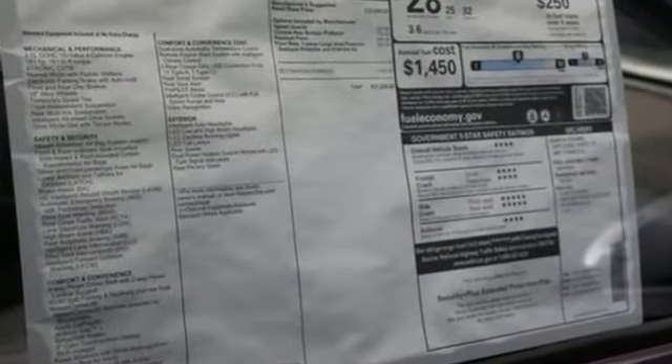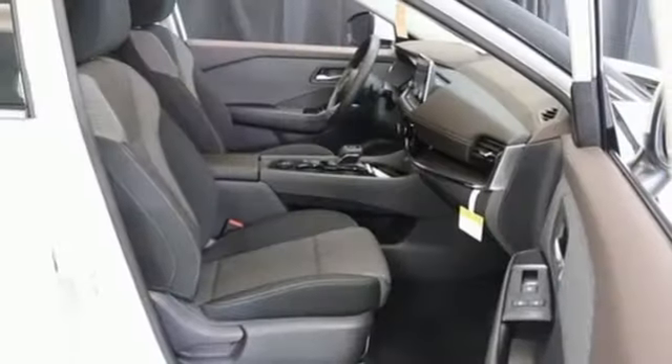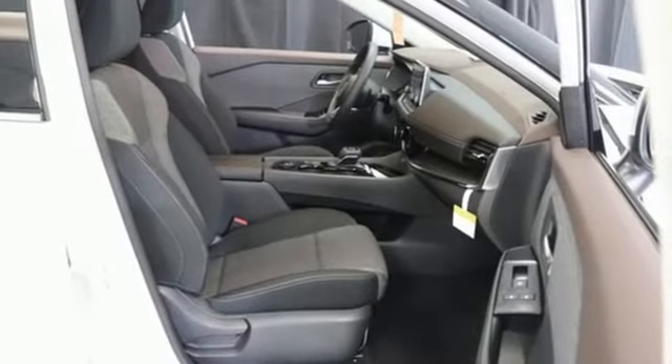Continuously variable automatic transmission, dual zone climate control, streaming audio, rear parking sensors, manual tilting steering column, Wi-Fi hotspot.